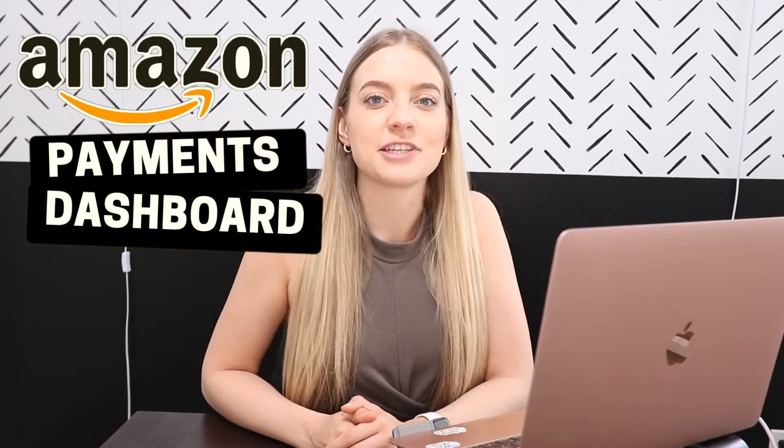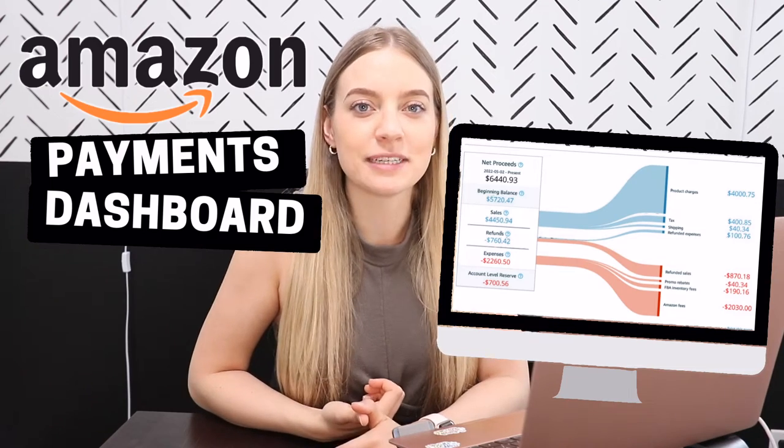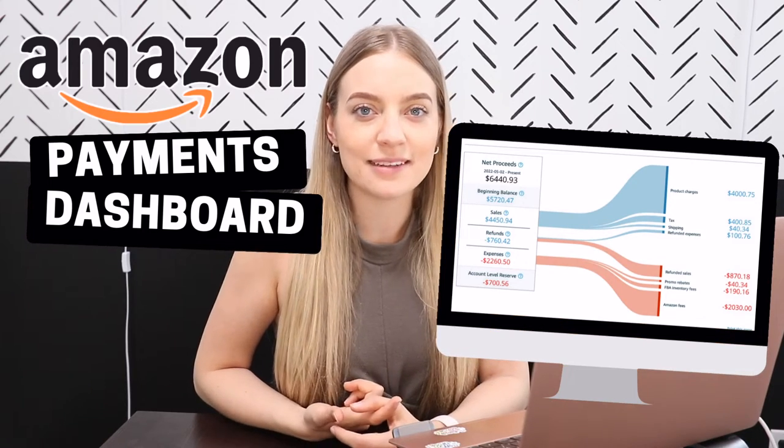Today I'm going to be walking you through the Amazon payments dashboard. We'll touch on how to read the dashboard, how much you should expect to get paid, when you will get paid, and a few other tips and tricks. Let's waste no more time and get into it.